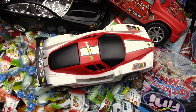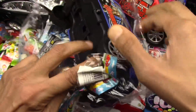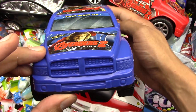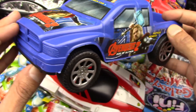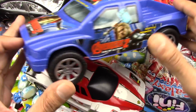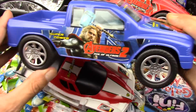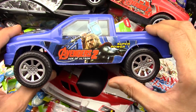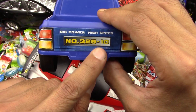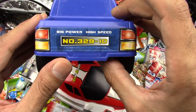The next one — the other Avengers. Very nice. Looks like another truck. The Chevrolet. Is it a Chevrolet? Or a Tahoe? You tell me in the comments below, because I really don't know. I'm not too good at recognizing cars, especially when it comes to trucks. This is a beautiful blue truck, number 32910. Big power and high speed. So nice.